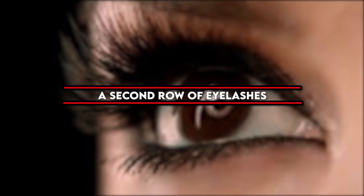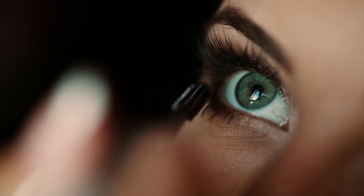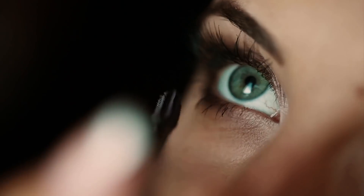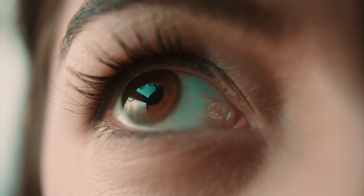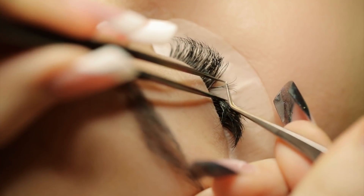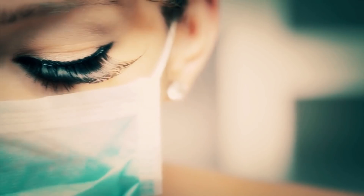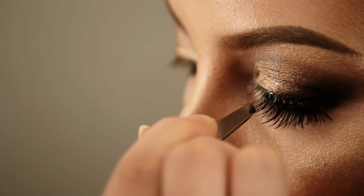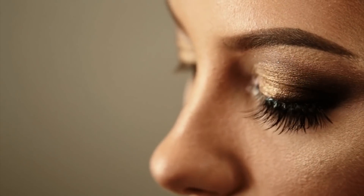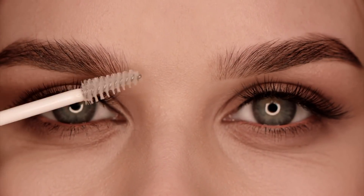A Second Row of Eyelashes: Those with distichiasis carry a second set of eyelashes that grow from the inner mucosal layer of the eye. According to Medscape, the defect happens when epithelial germ cells fail to differentiate between certain glands. This can be a makeup artist's dream — think lush lashes with no help needed. But for some, extra lashes can irritate the eye and cause tearing, inflammation, and corneal ulcers, so check with an optometrist if you have these issues.